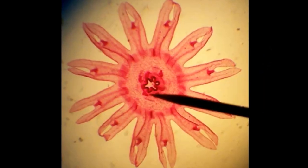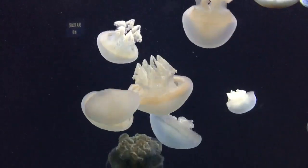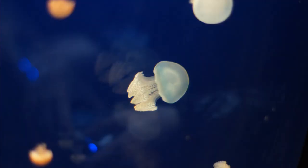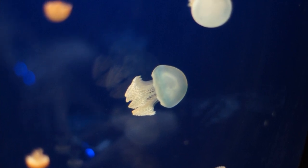A larval jellyfish is called an ephyra. The ephyra develops oral arms and grows into an adult. Adult medusa may live for over 10 months, depending on their location.